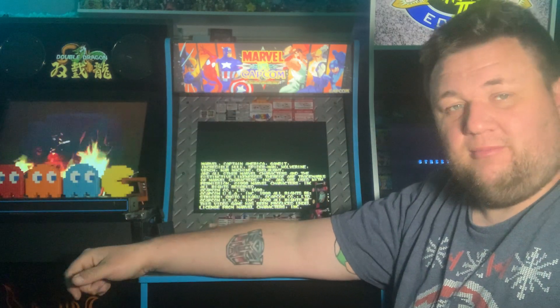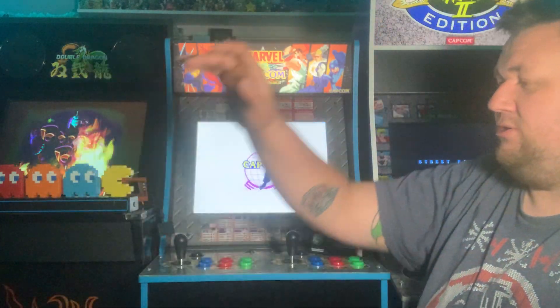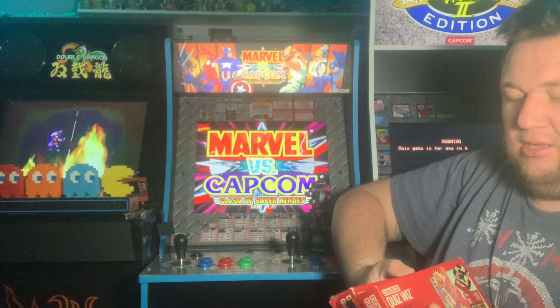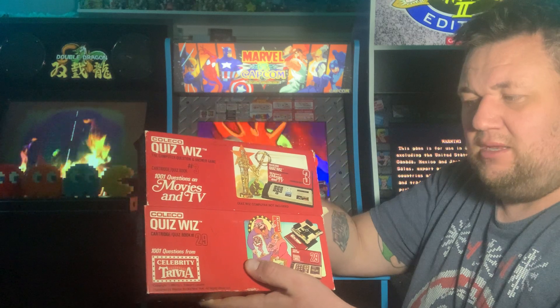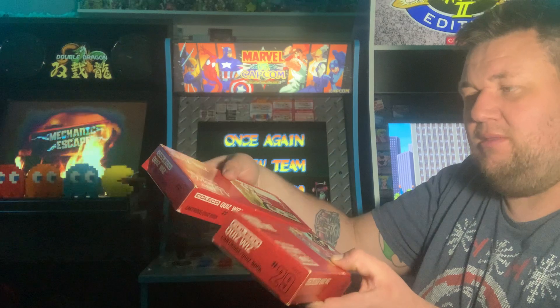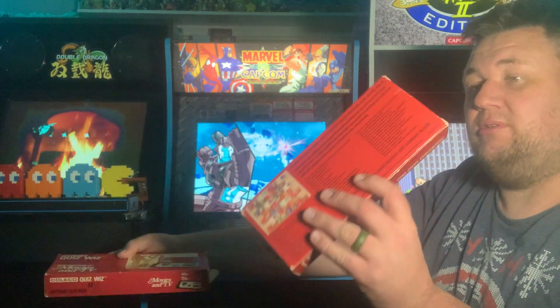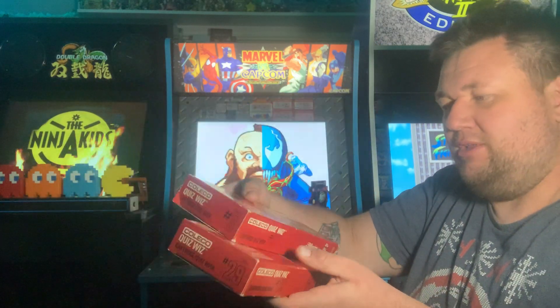That was my big gift from my wife. I'm going to go through a couple other games and stuff I got. So for my brother, he picked me up these Coleco QuizWiz cartridges. It goes with the QuizWiz Coleco handheld. I do not own that system — he thought that perhaps one of them came with it, but these are actually the cartridges.